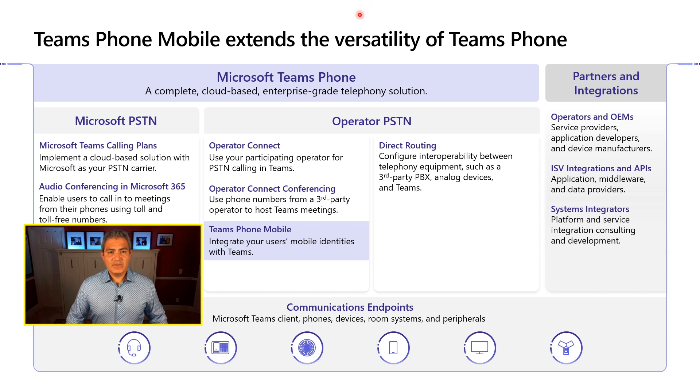You might have seen my previous videos where I talk about Microsoft Teams Phone and the different ways you can connect to it from a PSTN — the public switched telephony aspect — which is what really makes it more of a phone than a peer-to-peer calling platform. At a high level, first we have the Microsoft PSTN, which includes Microsoft Teams calling plans and audio conferencing. Then we have the operator side — bring your own PSTN — which is composed of either Operator Connect or Direct Routing, Operator Connect Conferencing, and new is Teams Phone Mobile.